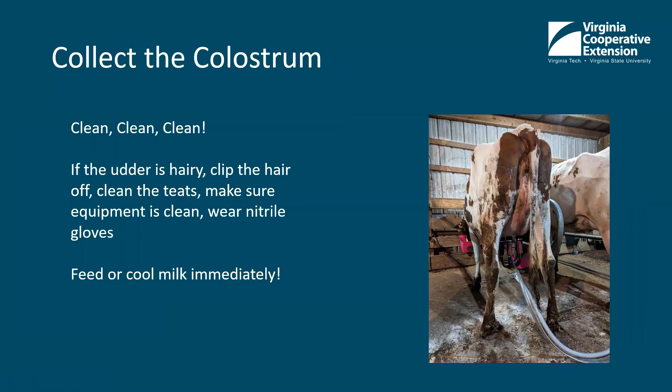Collect the colostrum — clean, clean, clean. It's really important to have clean colostrum for these calves. Calves don't have any immunity when they're born, so they rely on passive immunity coming through the colostrum. If you get dirt in there, that's what's going to try to get into their system first and they can get really sick really quickly. If the udder is hairy, clip the hair off, clean the teats, make sure equipment is clean, and wear nitrile gloves when you're working. It's also important to feed or cool the colostrum quickly. Bacteria in milk doubles every 20 minutes at room temperature, so either get that milk in the calf quickly or get it cooled so that the bacteria can't grow.